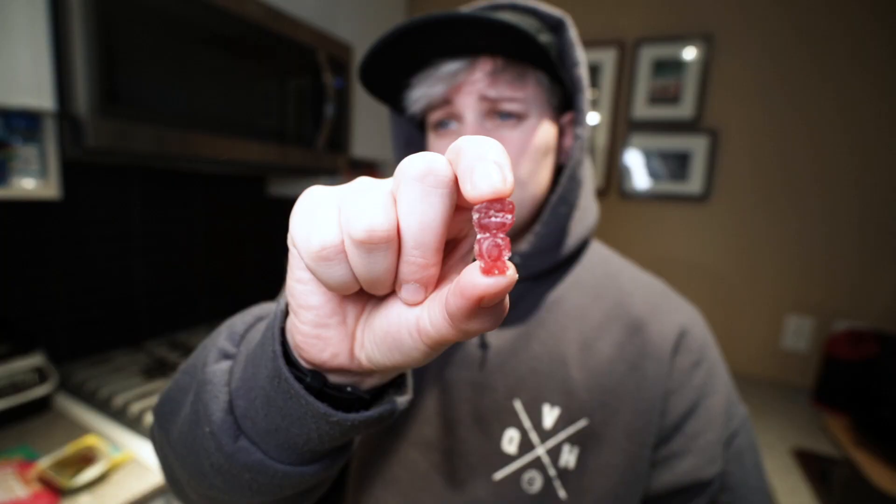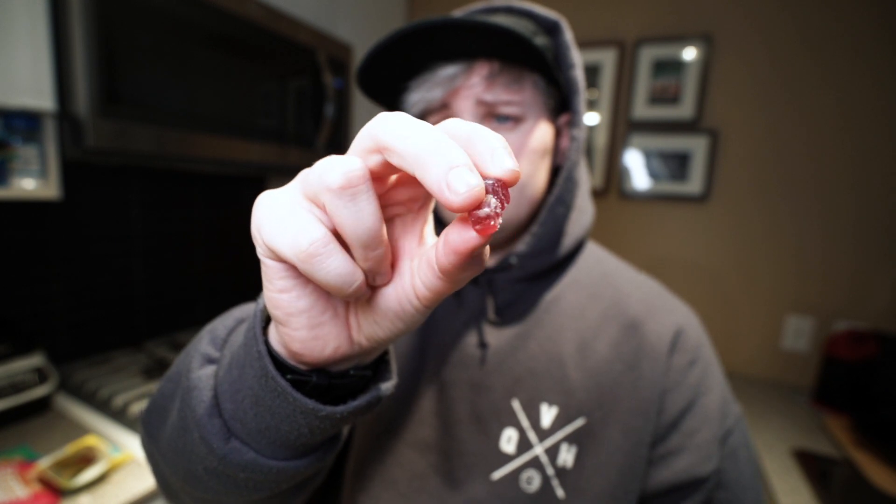Last but not least — sour blast buddies. We go back to the sour-or-not-sour question, and I'm not very sour. But I'm keen on figuring out how these taste. It's more sour than any of the rest, but it has a dense texture like the sweet fish. So if you like sweet fish but want something sour, these are probably what you want.